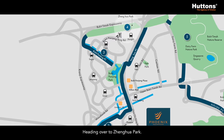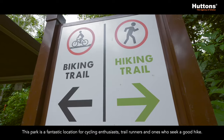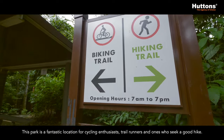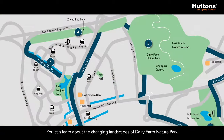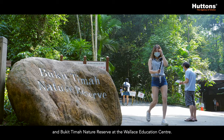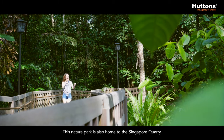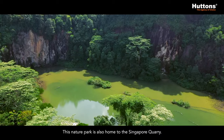Heading over to Zhenghua Park, this park is a fantastic location for cycling enthusiasts, trail runners and ones who seek a good hike. You can also learn about the changing landscapes of Dairy Farm Nature Park and Bukit Timah Nature Reserve at the Wallace Education Center. This nature park is also home to the Singapore Quarry.